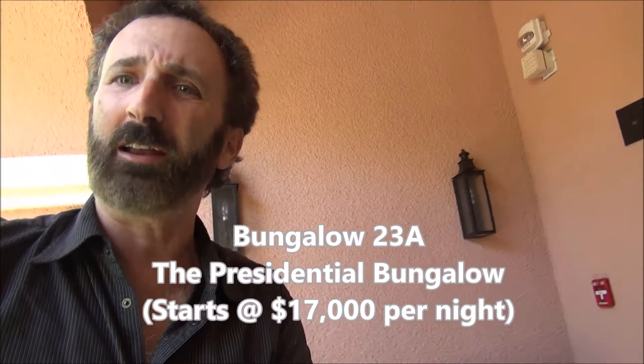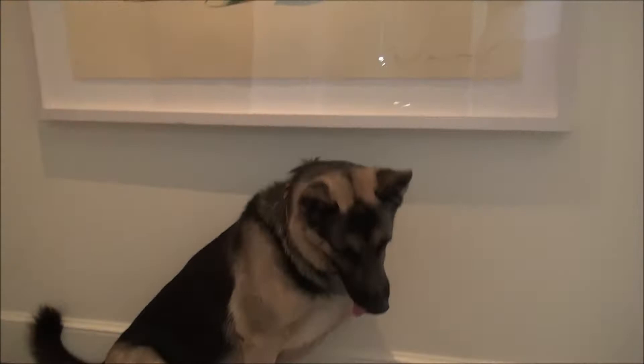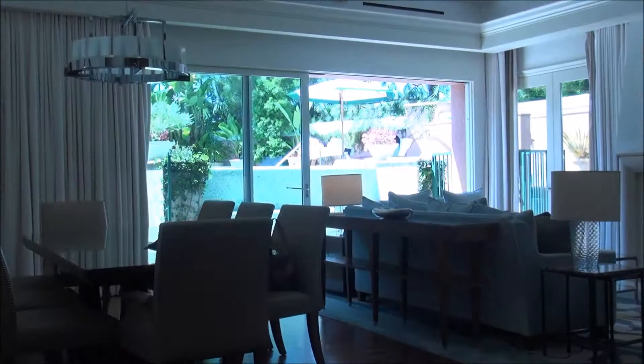Okay, so here we are inside, and I have some assistance today with Hans, the luxury dog. He's gonna help me with the tour. And of course, Beverly Hills Hotel is dog friendly — bring your dog, they love it. They've got all kinds of little dog treats and stuff like that that they'll give you.